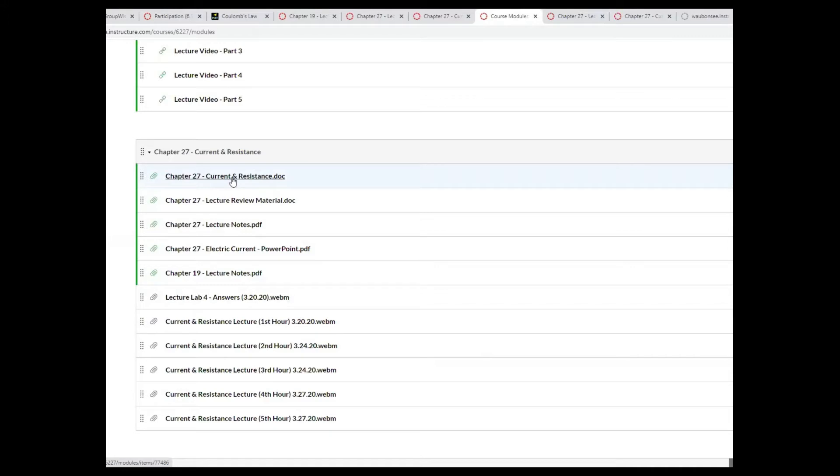Alright, so you guys will be tested on capacitors, more like capacitance as well as current and resistance this weekend. I'm going to give you guys a block of four hours starting at noon, between noon and four. And if you can do half of it, that's fine. I'm also going to make a second block available between six and ten. So whichever works for you, just take care of the block.